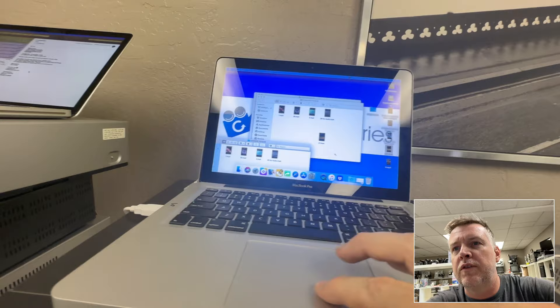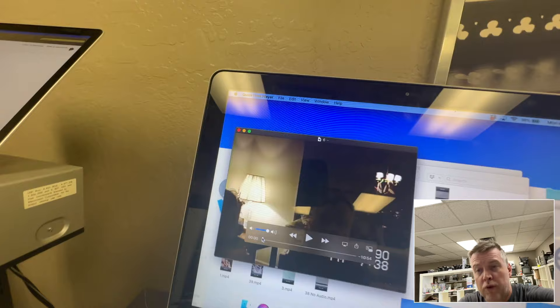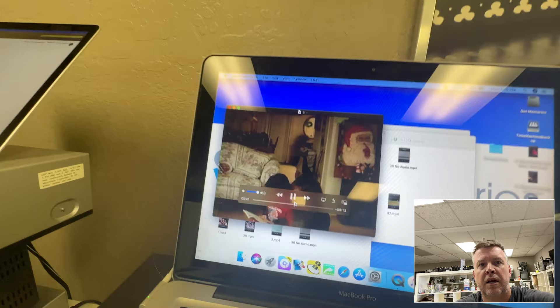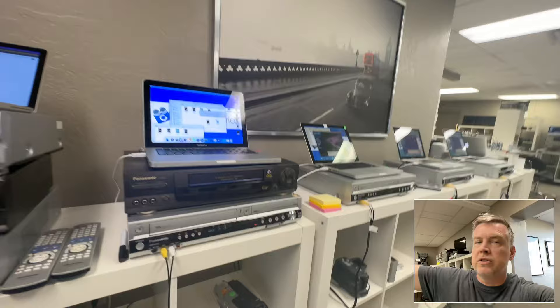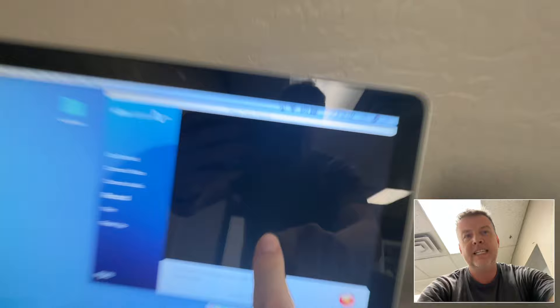Drag this over to the customer's folder. What you do is review the file — everything's good, everything's clean, audio is good. Passes the final check. Drag it into the folder — it's going to upload to the server and also to Dropbox.